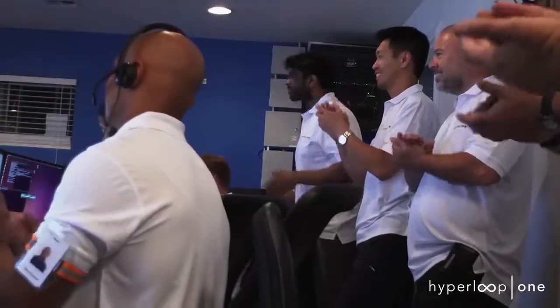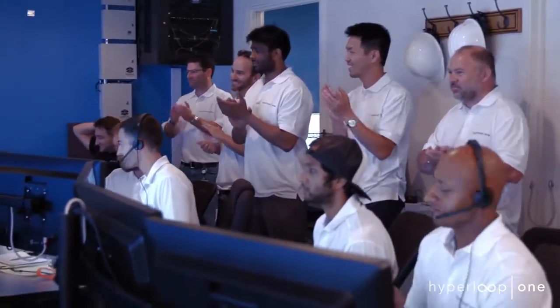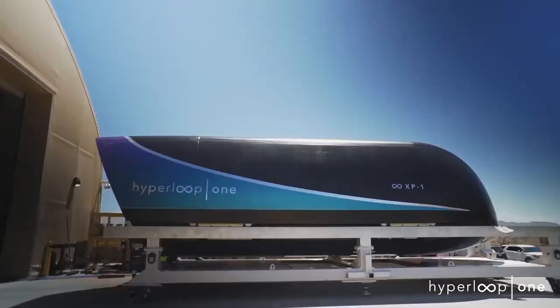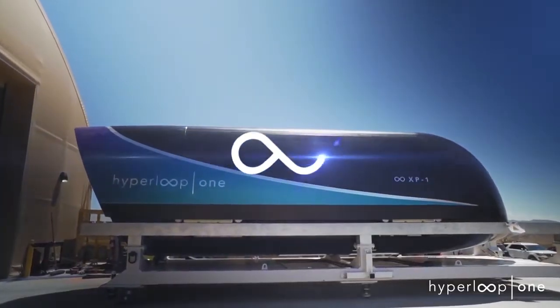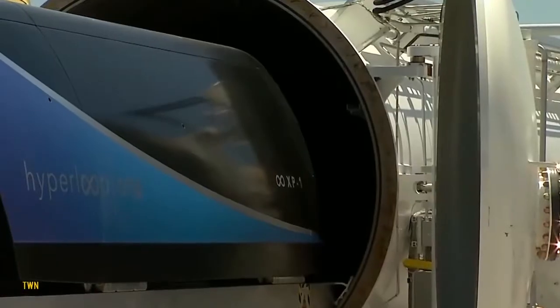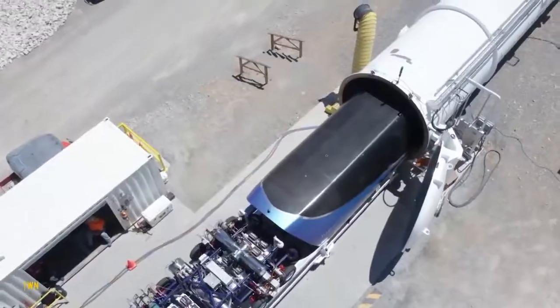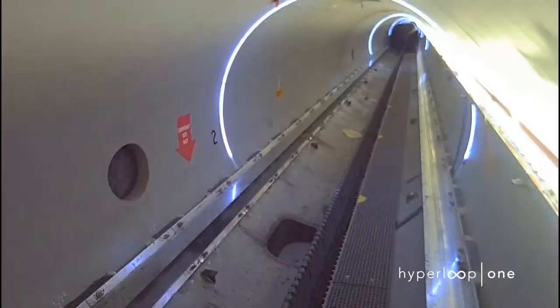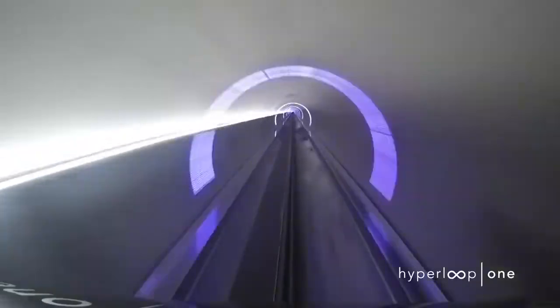Hyperloop. Foster and Partners' collaboration with Virgin's Hyperloop and Dubai port management company DP World will likely lead to something revolutionary. The vision is to develop an infrastructure for delivering cargo using high-speed hyperloop technology. They plan to design a network of hyperloop pods that travel using electric propulsion and magnetic levitation.